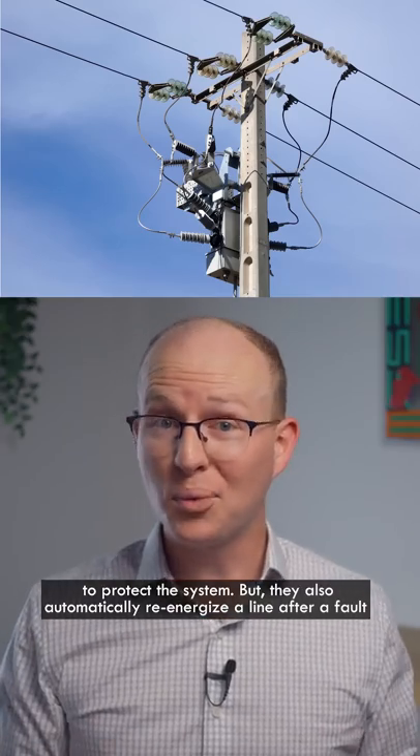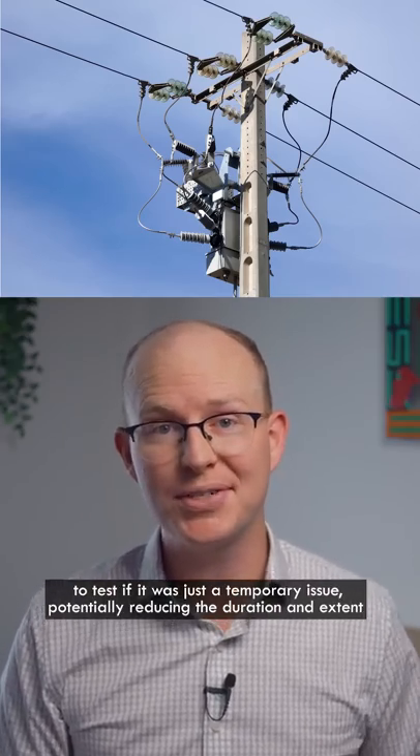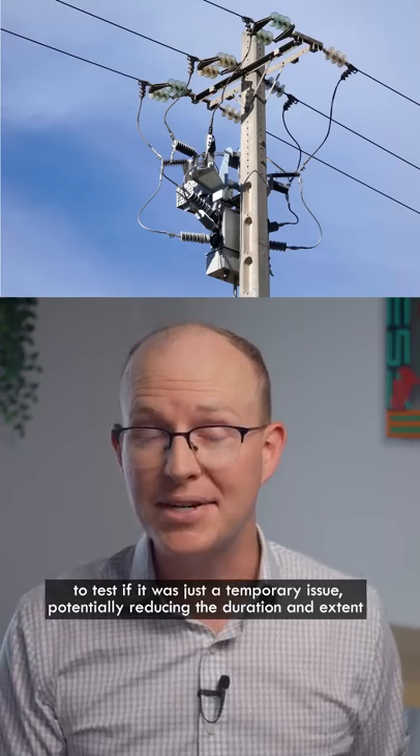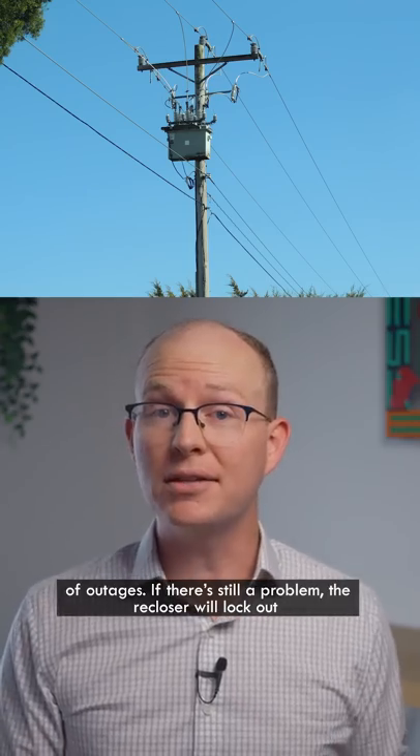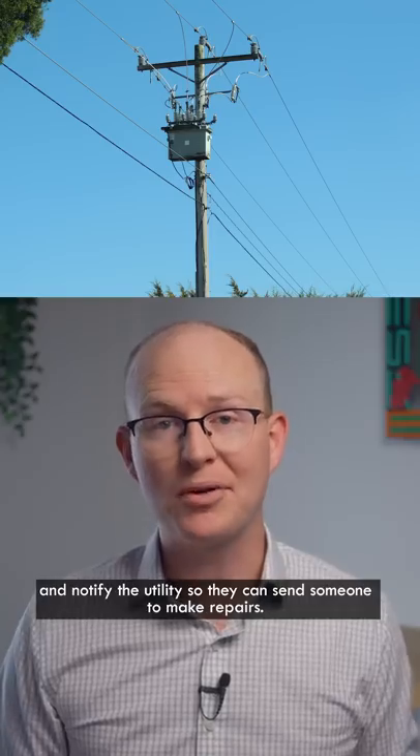Reclosers also automatically re-energize a line after a fault to test if it was just a temporary issue, potentially reducing the duration and extent of outages. If there's still a problem, the recloser will lock out and notify the utility so they can send someone to make repairs.